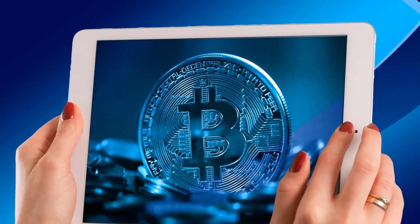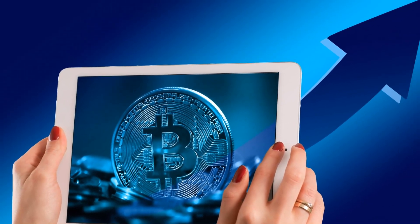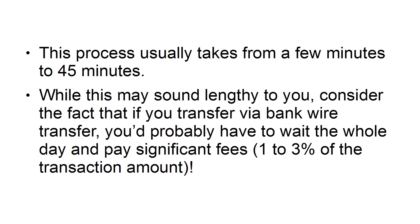When you make Bitcoin payments to another person, the transaction occurs almost instantly and with very minimal fees. Almost instantly, because you do have to wait for the so-called Bitcoin miners to audit and verify the transaction, and then add it to the blockchain. This process usually takes from a few minutes to 45 minutes. Consider the fact that if you transfer via bank wire transfer, you'd probably have to wait the whole day and pay significant fees — 1-3% of the transaction amount.